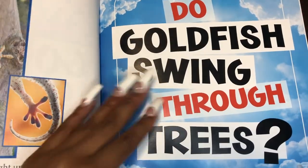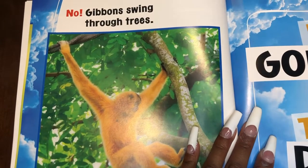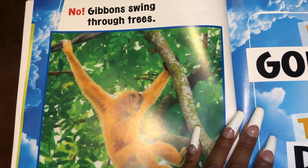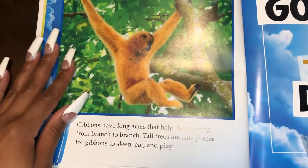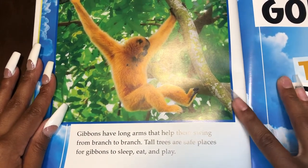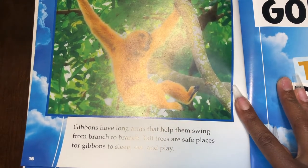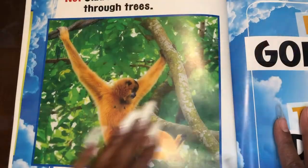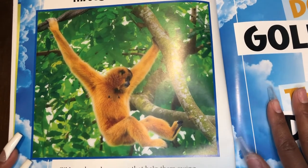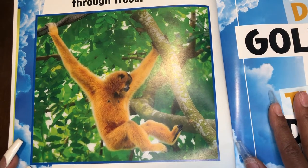Do goldfish swing through trees? No. Gibbons swing through trees. Gibbons have long arms that help them swing from branch to branch. Tall trees are safe places for gibbons to sleep, eat, and play. Why can't goldfish climb like gibbons? I wonder.